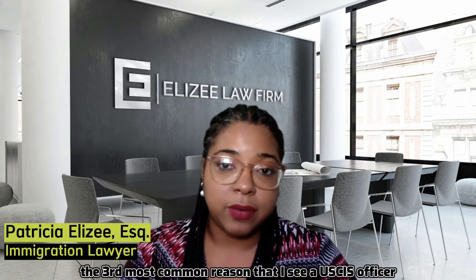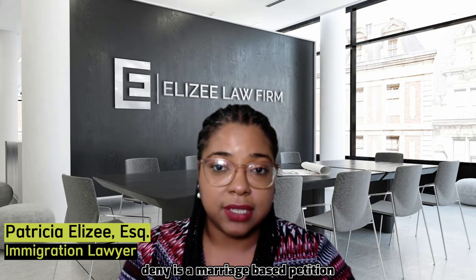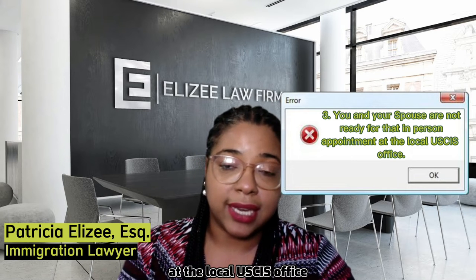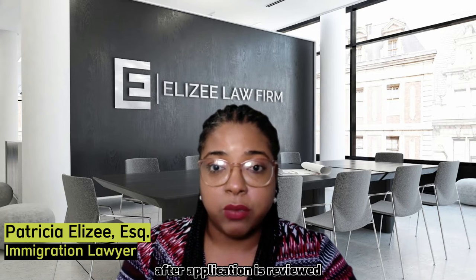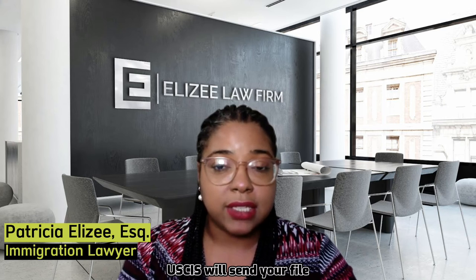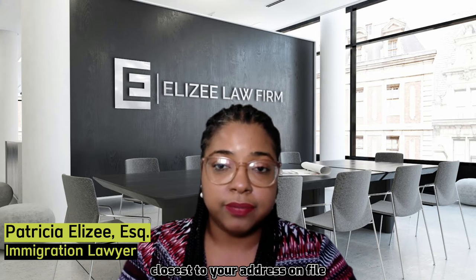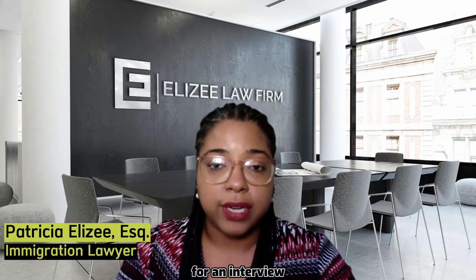The third most common reason that I see a USCIS officer deny a marriage-based petition is if you and your spouse are not quite ready for that in-person appointment at the local USCIS office. After the application is reviewed by the processing center, USCIS will send your file to a local USCIS office closest to your address on file, where you and your spouse do have to present in-person for an interview.